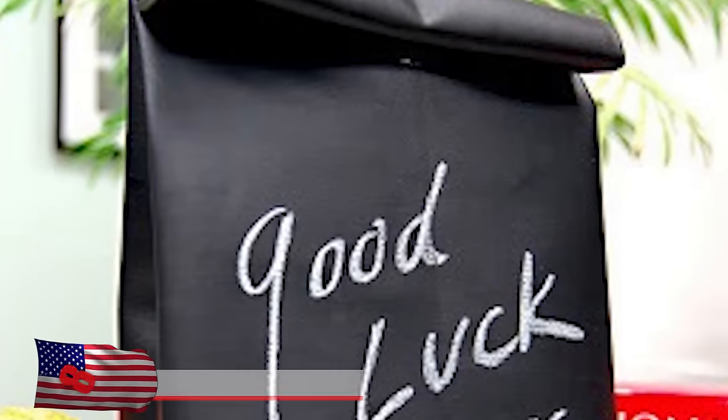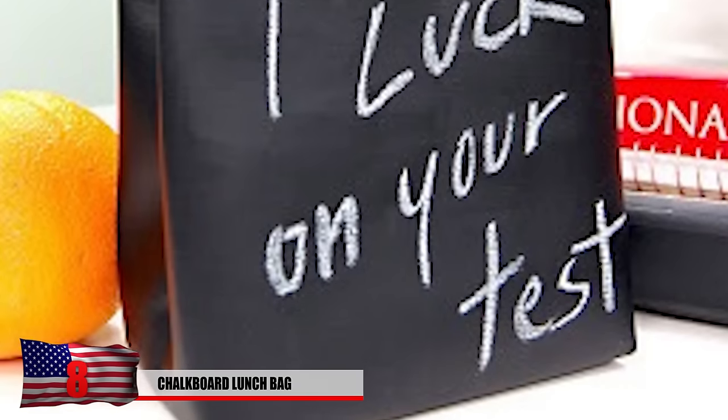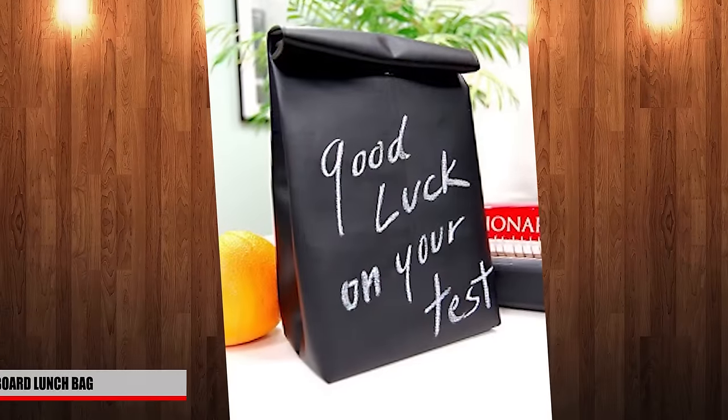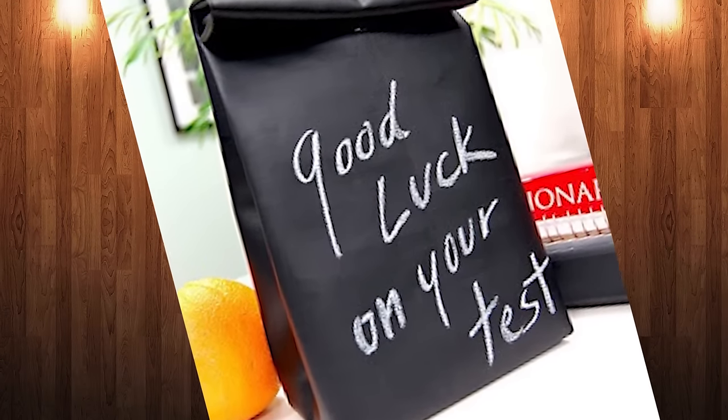Number 8: Chalkboard Lunch Bag. Keep your lunch safe and list a few reminders on this one-of-a-kind chalkboard lunchbox hybrid. Write a motivating message to stay focused and always be ready to ace that next exam. Maybe you can even get away with writing a few answers on the next test on this lunchbox.